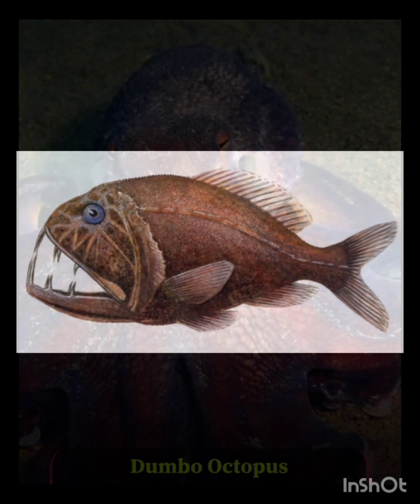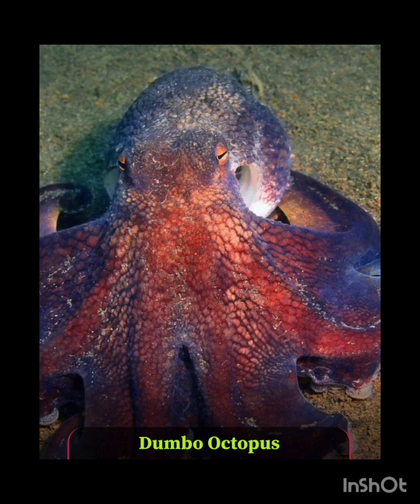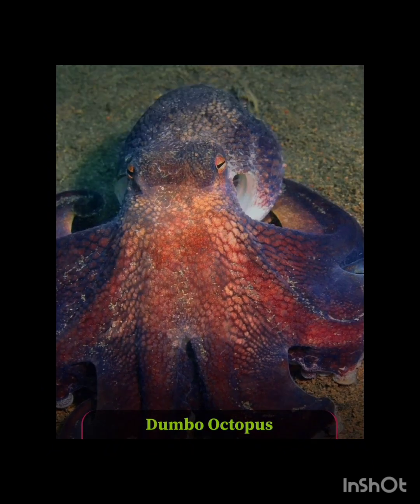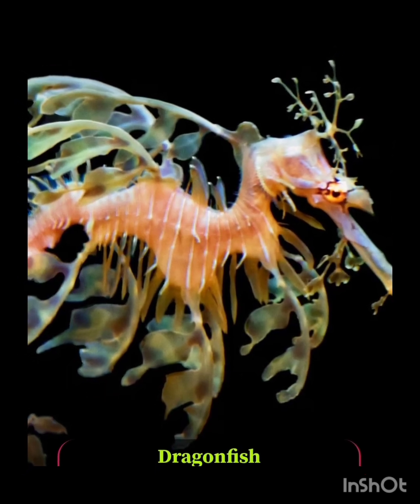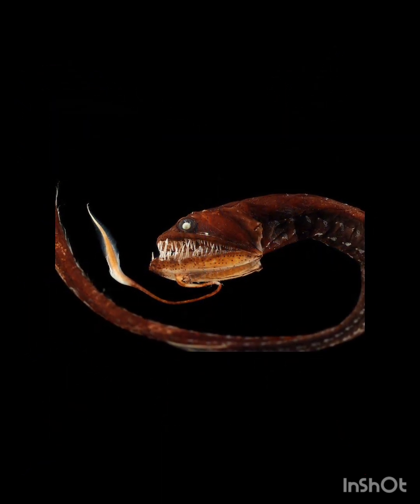Moving on — number eight: the dumbo octopus. With fins shaped like ears and pale ghostly skin, it appears strangely cute, just like a sidekick in an alien movie. Number nine: the dragonfish. It is luminescent in the dark.